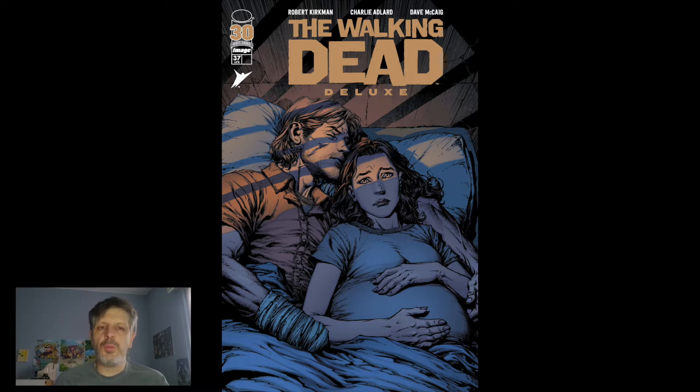Una copertina che ti attira l'occhio senza bisogno di sbudellamenti, sangue, macelleria varia, armi, action. Proprio una copertina fintamente rilassante, ma è davvero bella, colpisce tanto. Uno slice of life in casa Walking Deadiana.